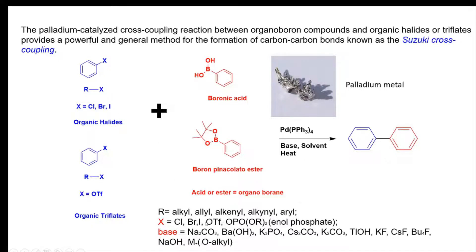X can be chloro, bromo, iodo, triflate, OPO, or R2 enol phosphate. The base can be different choices such as sodium carbonate, barium hydroxide, potassium phosphate, cesium carbonate, potassium carbonate, lithium hydroxide, potassium fluoride, cesium fluoride, tetrabutylammonium fluoride, or sodium hydroxide.